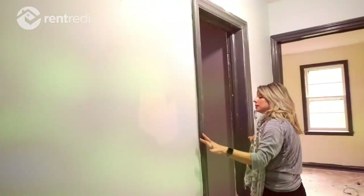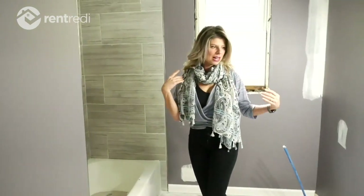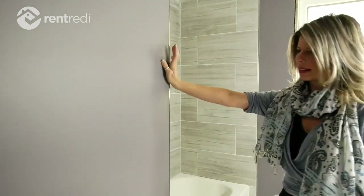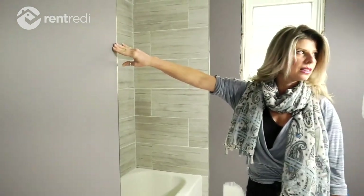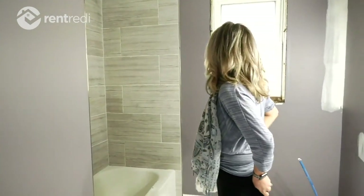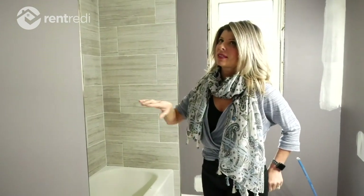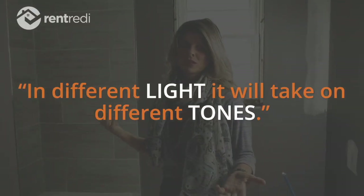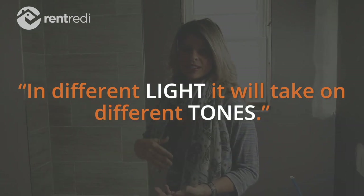I carried the same tile into the bathroom. The paint came out a little purpley — it was supposed to be more of a gray tone. Since they haven't done the second coat, I may have them do another coat that's not so purple. The funny thing about paint is in different lights it takes on different tones. Even though I compared it to other grays in the color swatches, it did look more of a true gray in the store.